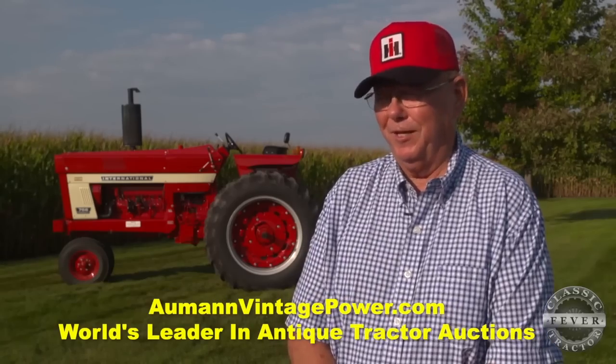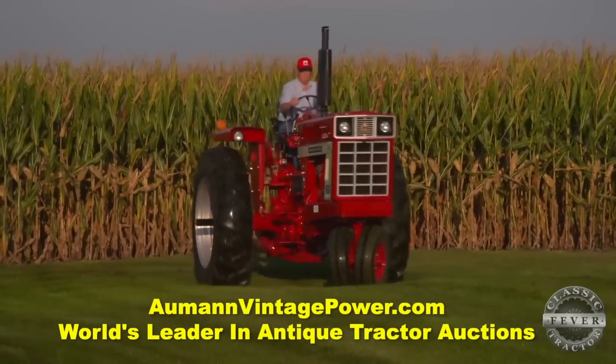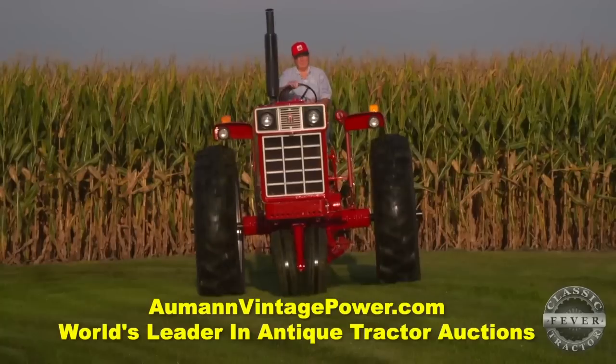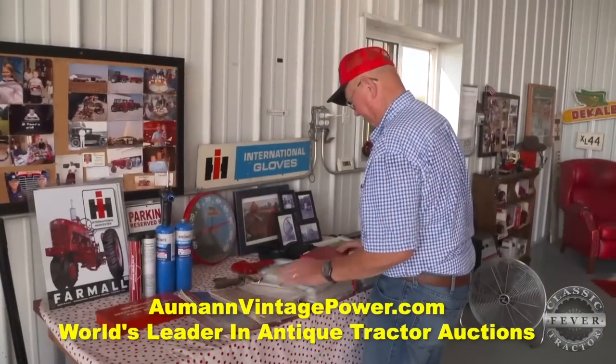The hoods are, Don believes, the same hoods on the larger IH tractors. Some people would say it's a big house with nobody home, because the 150 and 160 horsepower tractors had the same size hood on them.